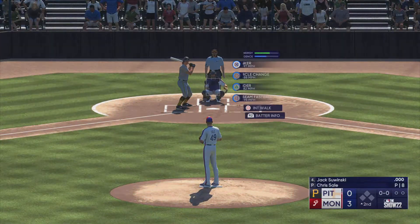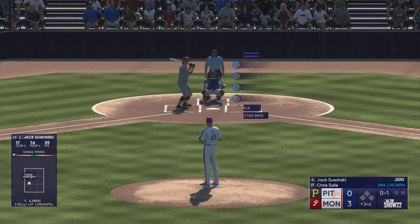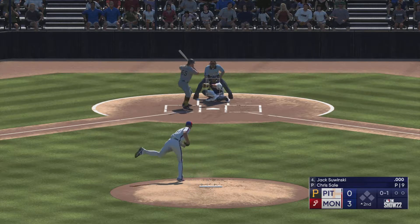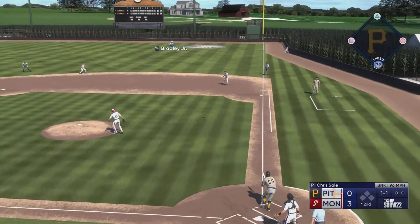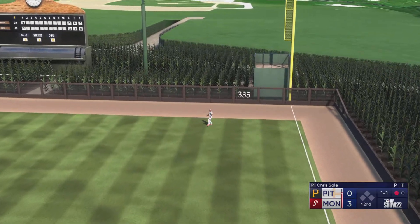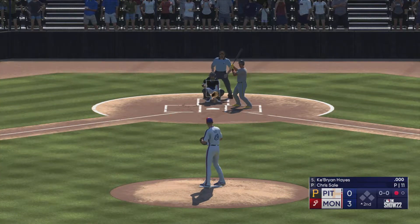Welcome back — second inning set to go. Here's the left fielder Jack Swinski. After putting up some runs on offense, this is where you look for the starter to go out there and have a shutdown inning. Don't give that other team any hope. Jackie Bradley puts the squeeze on it — one down. Now batting, Key Brian Hayes.